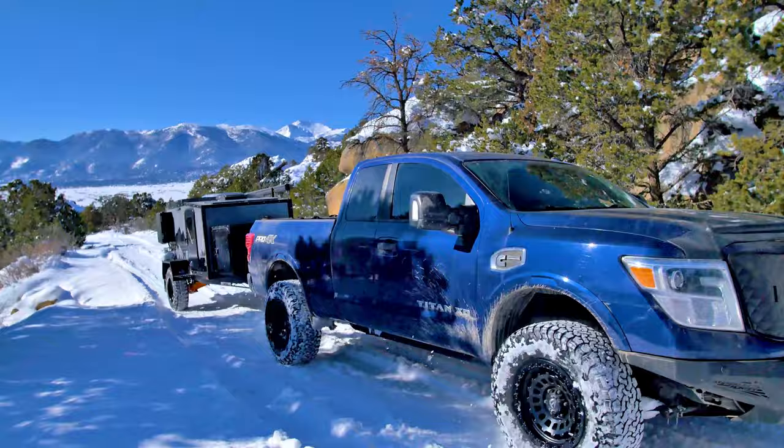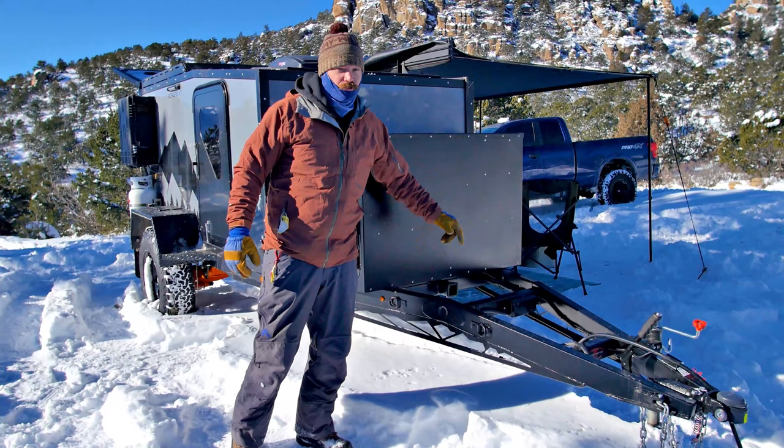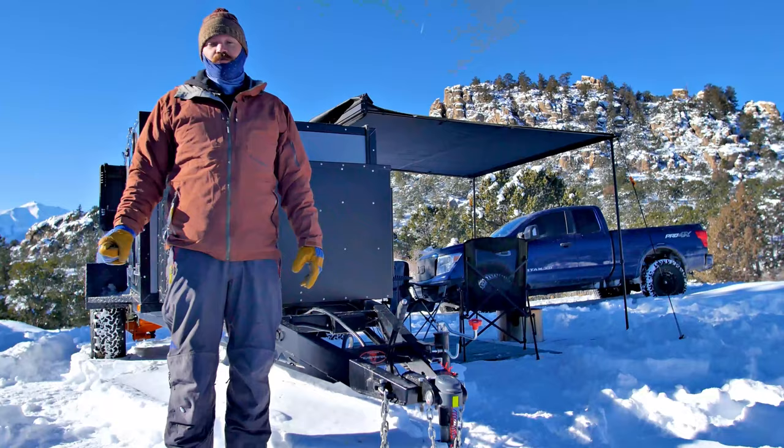One of the most notable changes we did was a full chassis redesign, and what that allowed us to do is combine all three of our models — XT, AT, and MXT — into a single chassis. So now everyone gets a two-inch receiver up front for bikes, dirt bikes, and the spare tires move back to the side.